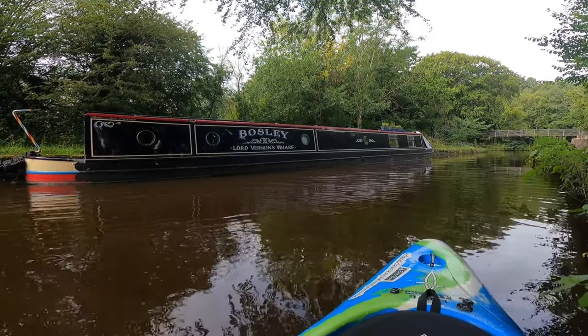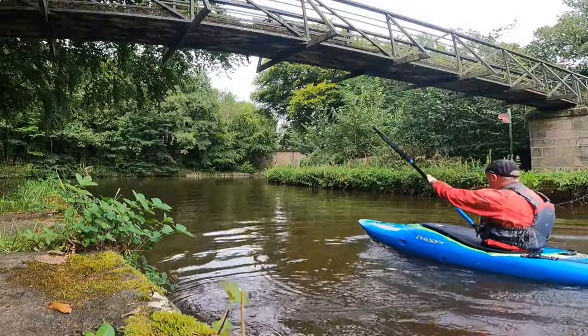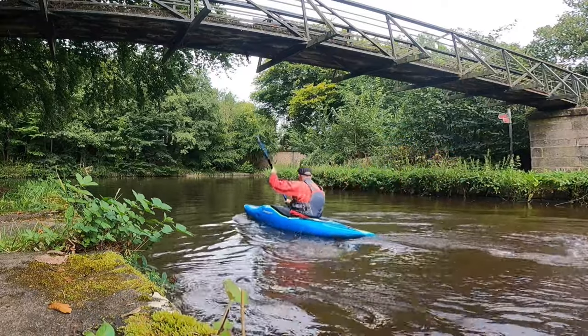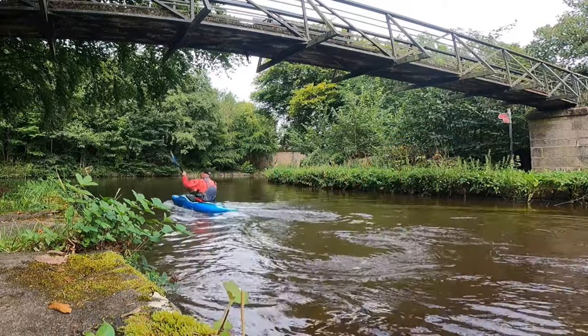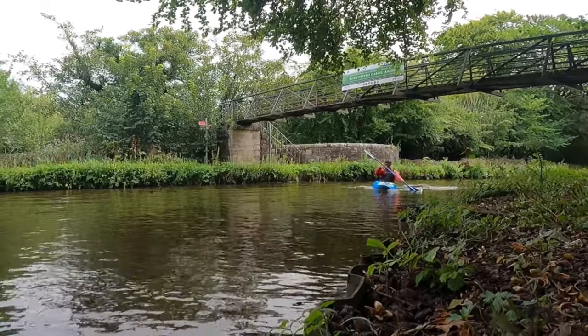Underneath the canal at this point is the River Goy. The aqueduct carries the canal over. Just beyond this footbridge, the canal joins the main Peak Forest Canal. I was turning left to take me to Whaley Bridge. Going right goes towards Marple and the Macclesfield Canal.